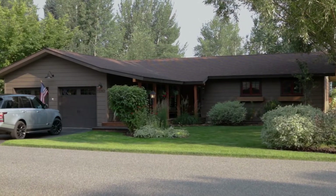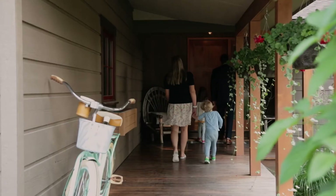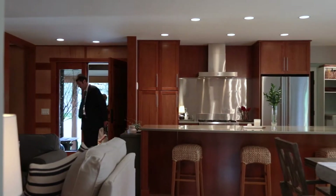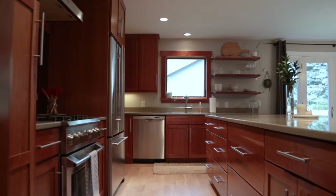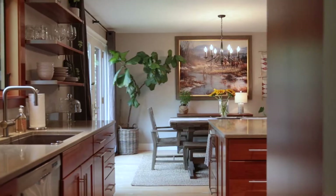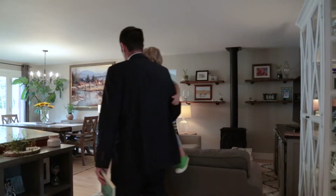Anyone who knows me knows that I'm a fan of Rafter J. At 1240 Fresno, you get a move-in ready home just two miles south of Jackson. You immediately notice the generous kitchen made for cooking, dining, and entertaining.